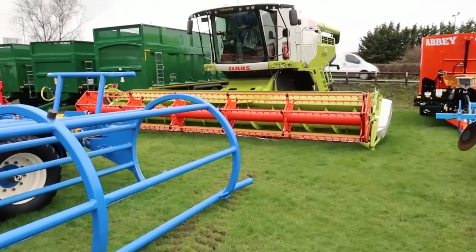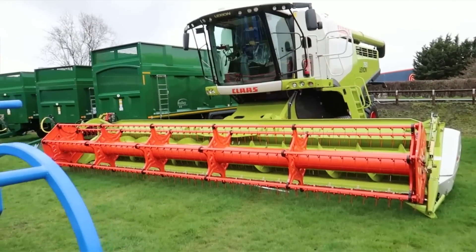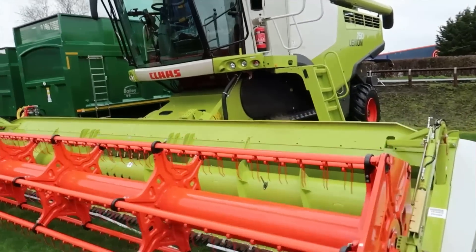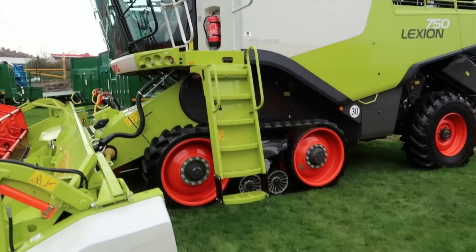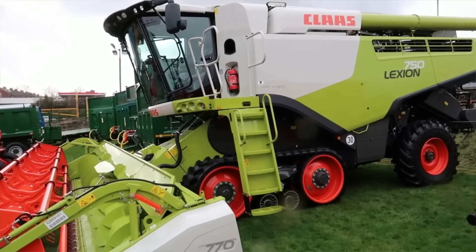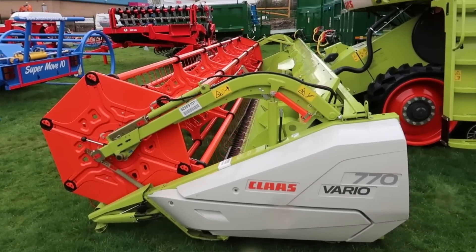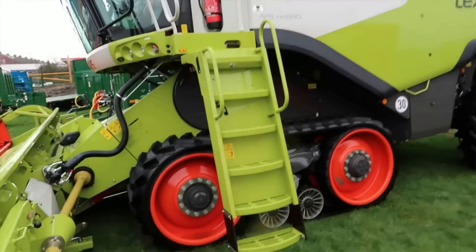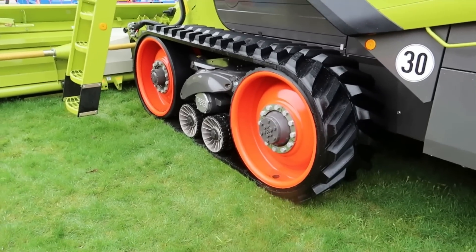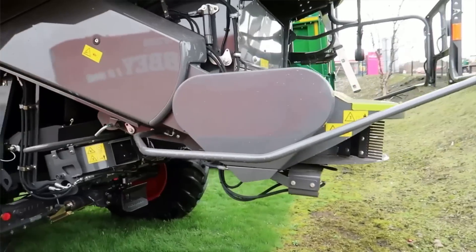Behind that, ladies and gents, we have got a CLAAS Lexion 750 — and before I pass out — it's a Terra Trac! It's a Terra Trac! I know that doesn't seem like much, but oh, look at that beauty. That is so cool. That would make a lovely thumbnail.